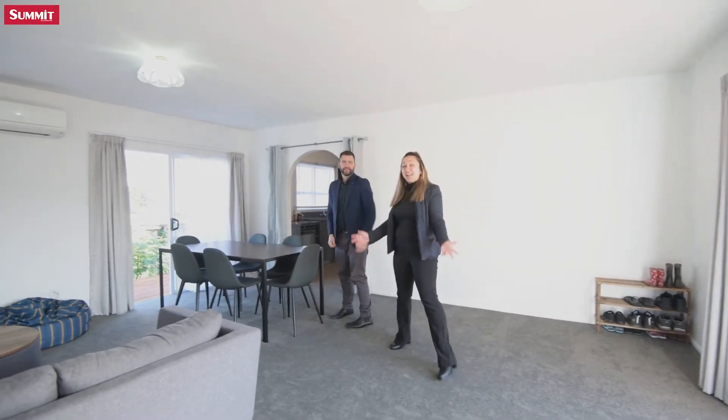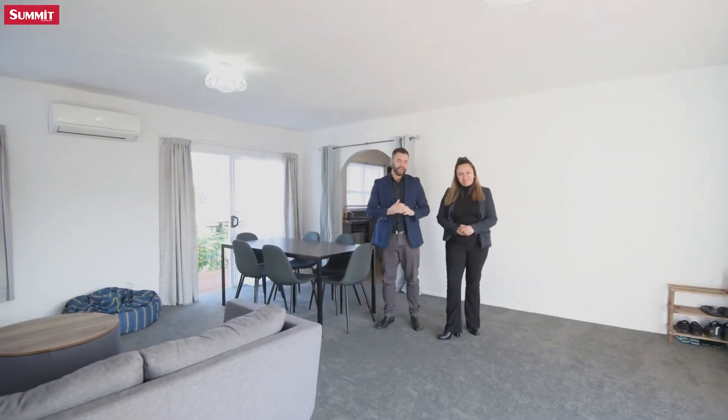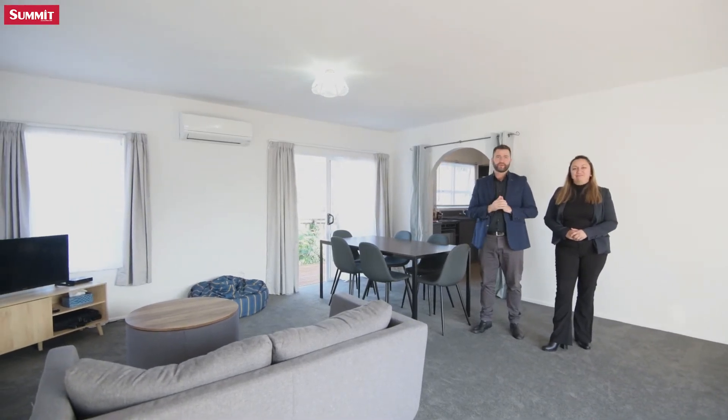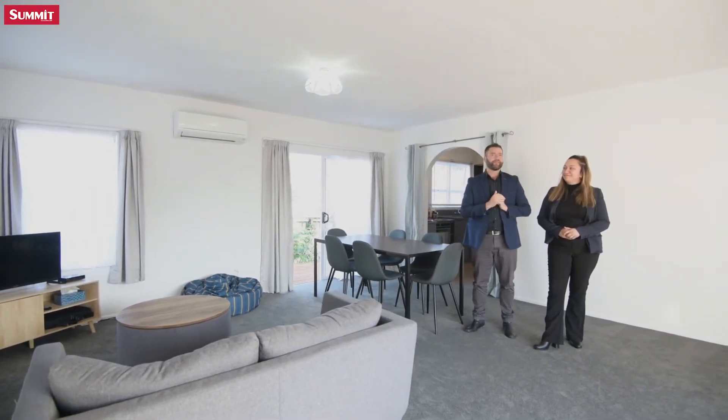Wow, what a spacious lounge. Absolutely lovely position, fresh new carpet, fresh paint throughout, drapes, a beautiful heat pump here, and of course the sound of the bubbling river.